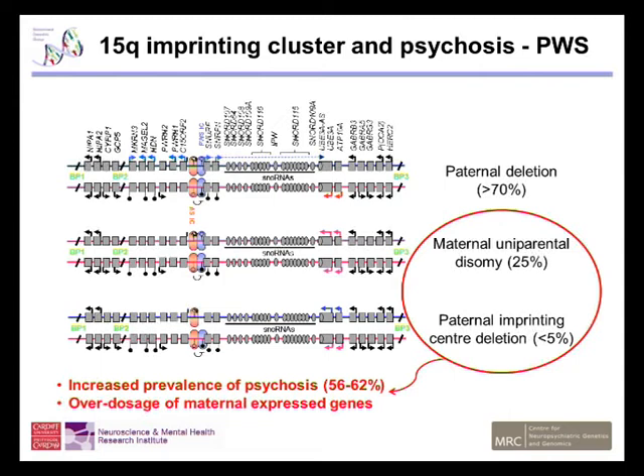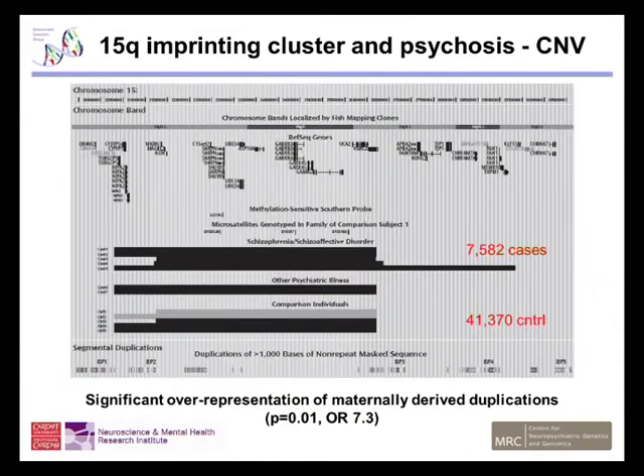Psychotic episodes occur in 56% to 62% of these individuals, whereas in the paternal deletion genotype they occur between 0% and 12%. So we've seen that psychosis is increased by maternal duplication in Prader-Willi syndrome, but we also wanted to look in the general population more widely, independent of Prader-Willi syndrome.